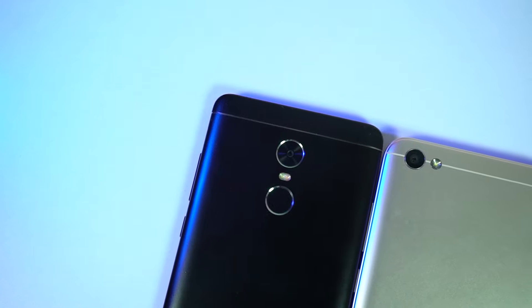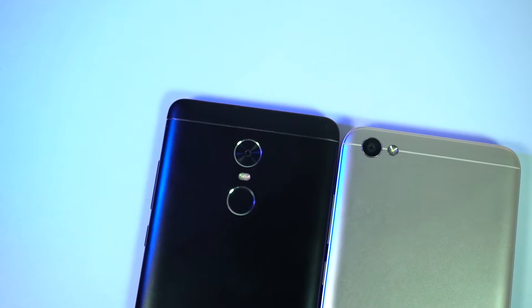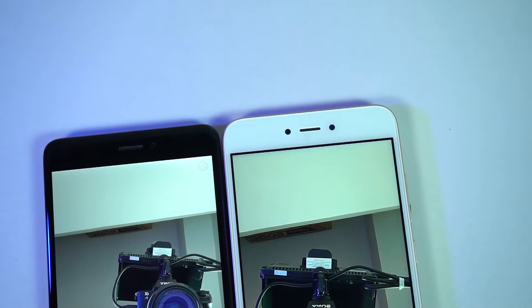On the rear, Redmi Note 4 comes with a 13MP camera with F2.0 aperture, and Redmi Y1 Lite comes with a 13MP camera with F2.2 aperture. On the front, both the phones come with a 5MP camera with F2.0 aperture.